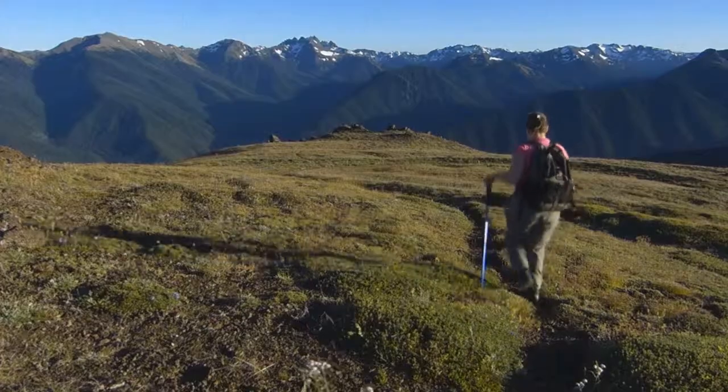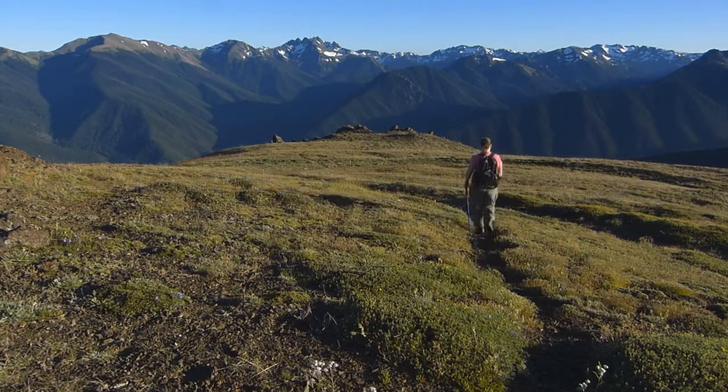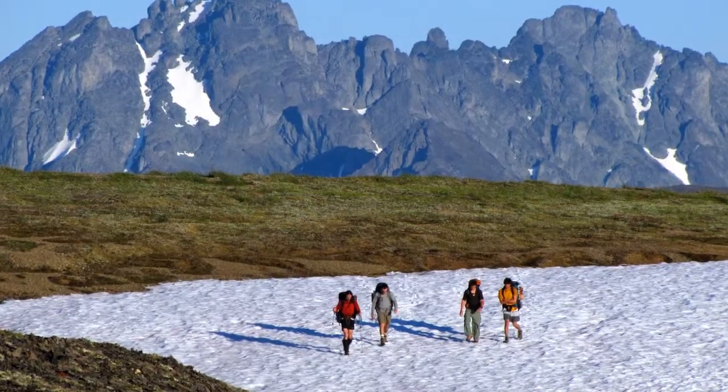Just outside the door, enjoy access to easy day hikes, while more experienced backpackers can set out on a wilderness backcountry adventure.